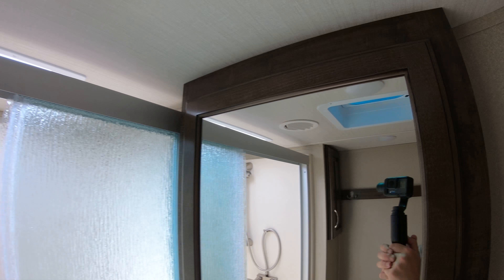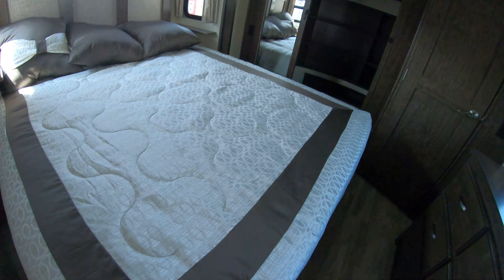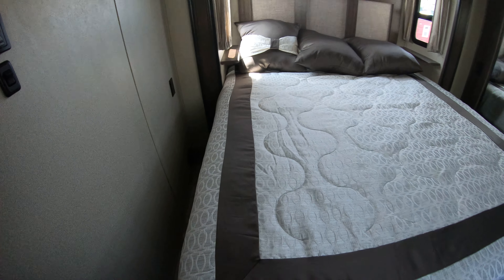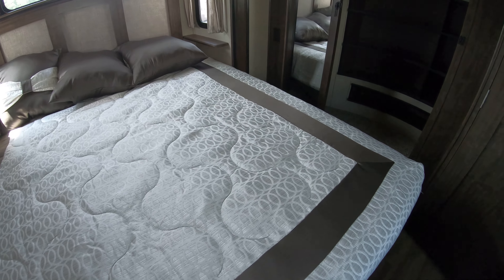Starting on the front — nice big fiberglass front cap, LED lights to help you hook up right here, rotoflex pin box which is going to help with towability. There's prep for a Furion solar charger here and a storage compartment up front.